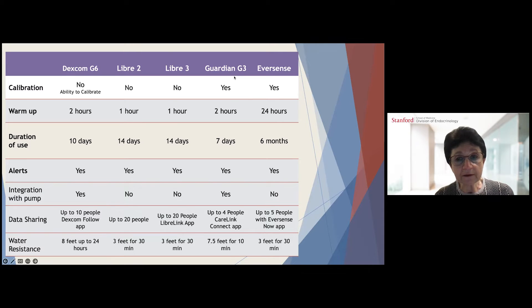The Guardian 3, Medtronic's CGM device, does require calibration twice a day. The warm-up period is two hours, duration of use is seven days, and it is integrated with the Medtronic pump. Data is shareable with up to four people via the CareLink Connect application, and it can be submerged to 7.5 feet for up to 10 minutes. The Eversense is the implantable CGM device that requires calibration, has a 24-hour warm-up, lasts six months, and data can be shared with up to five people via the Eversense Now app. Water resistance is up to 3 feet for 30 minutes.